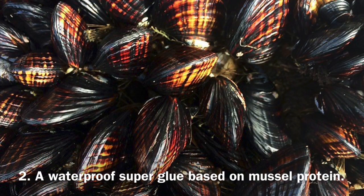The highly sticky proteins which help mussels stay attached to objects in the water inspired M.A.T. to create a super glue, waterproof, based on the same organic structure.